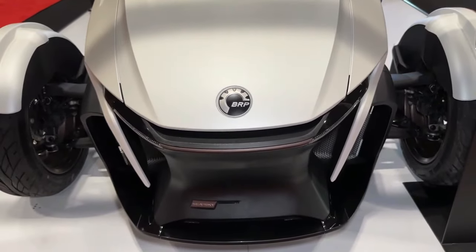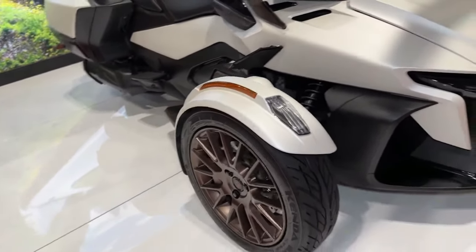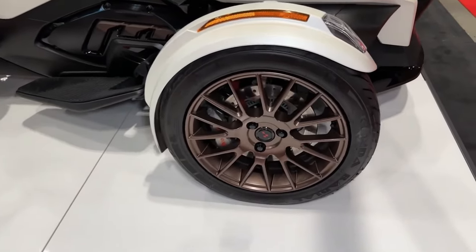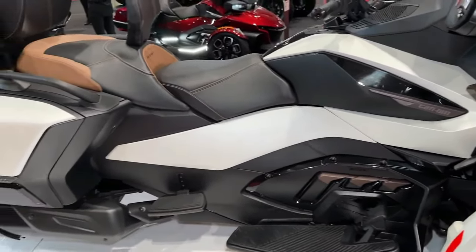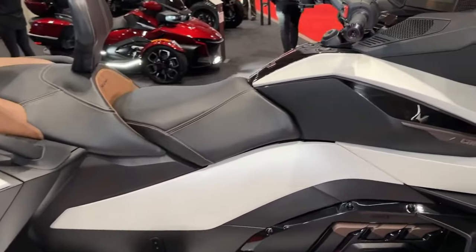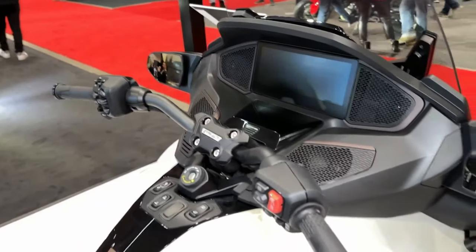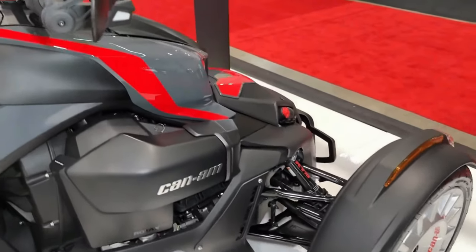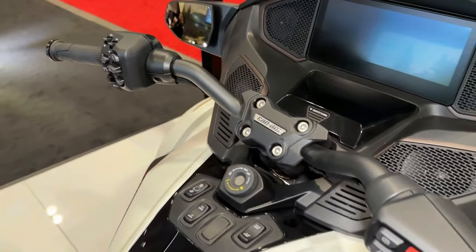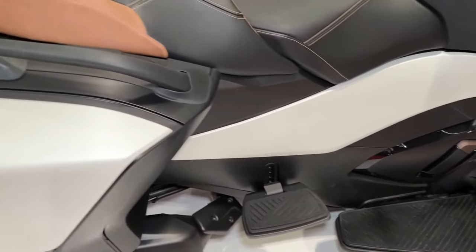Featuring aggressive styling and rugged bodywork, the Riker Rally exudes a sense of adventure and capability. The Riker Rally's CVT transmission offers seamless gear changes and smooth acceleration for both beginners and experienced riders. Equipped with advanced stability systems including traction control and ABS, the Riker Rally offers enhanced safety and stability. With its low center of gravity and wide stance, it offers exceptional stability in corners and over obstacles. Can-Am also offers a range of accessories allowing riders to customize with additional storage options, lighting upgrades, and performance enhancements.